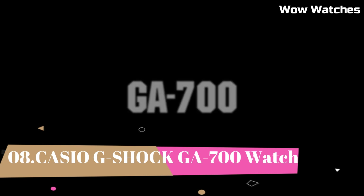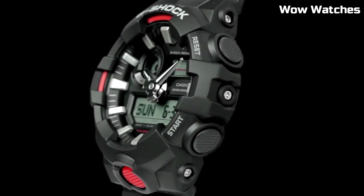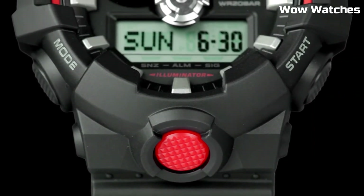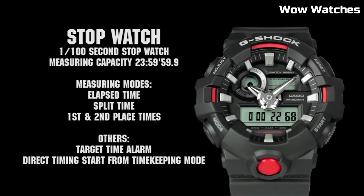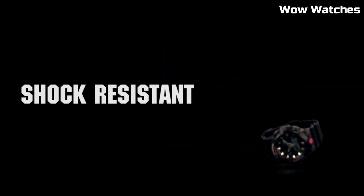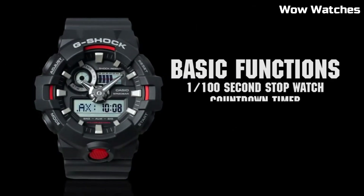Number 8: Casio G-Shock GA-700. It is a mid-range watch that is known for its durability and resistance to shock. Some features of the GA-700 include a digital display, stopwatch function, countdown timer, and multiple alarms. Overall, the watch thickness is 16.7 millimeters, band size men's standard. It also has a water-resistant rating of up to 200 meters. The watch is powered by a battery, which can be easily replaced.